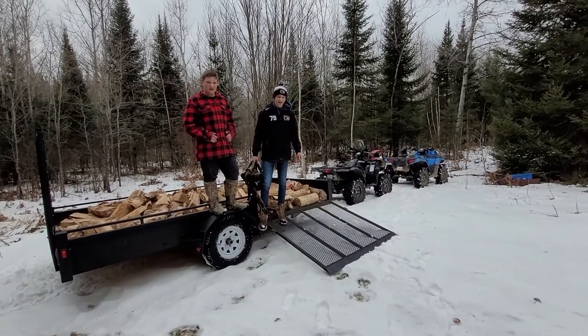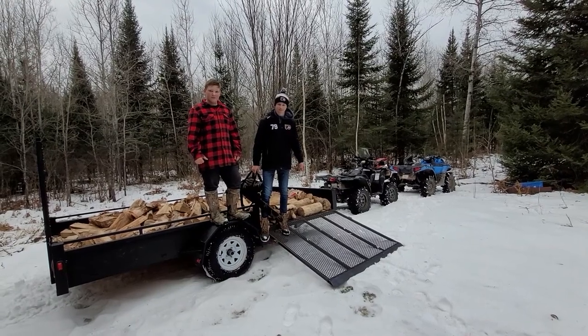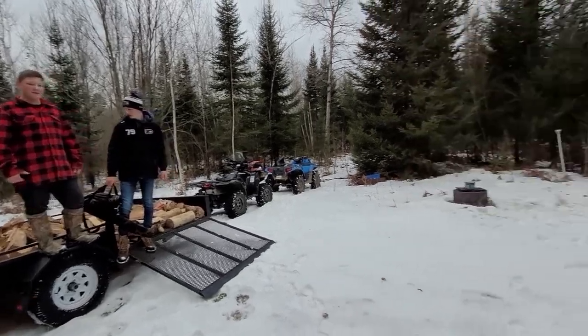Here we are, it's December the 20th 2021 and we just towed back a nice cord of hardwood birch, seasoned a year, so it should be good burning back at our little cottage here.